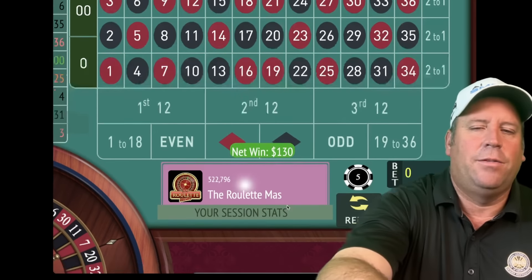$50 win — we're up $220! We'll be on first 12 now for five. It goes up five, then it doubles. That's a nice win — we're up $230. Let's do second 12 for five.